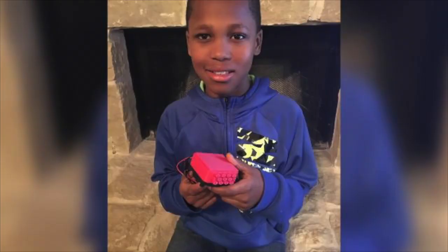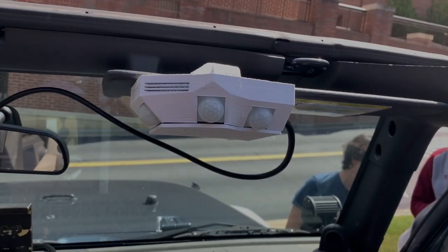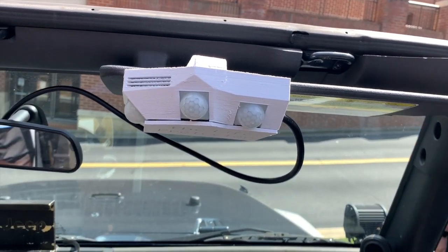After we gathered enough data, we researched some inventions that are already on the market and used them to brainstorm multiple solutions. Our final solution is based on cost and accessibility.